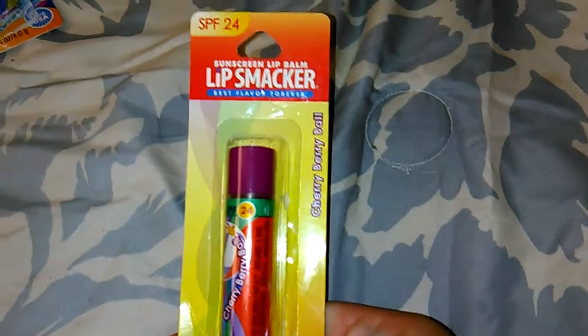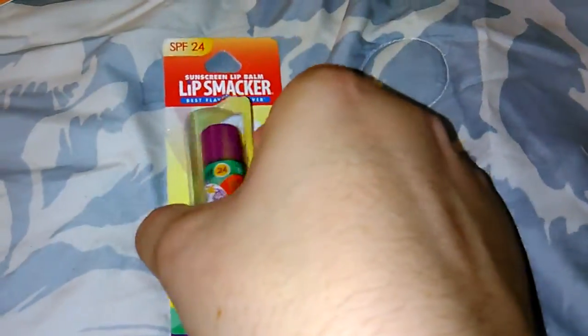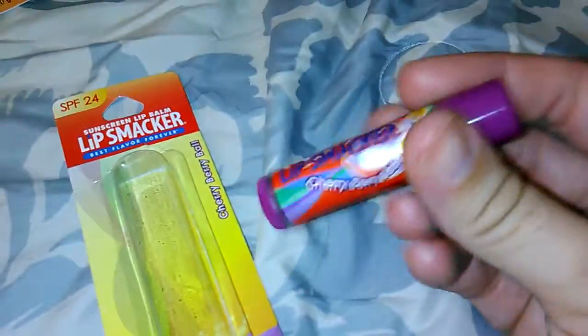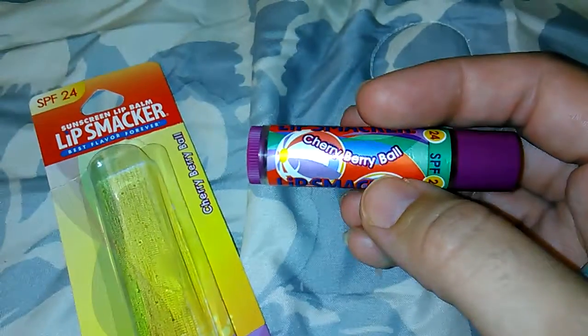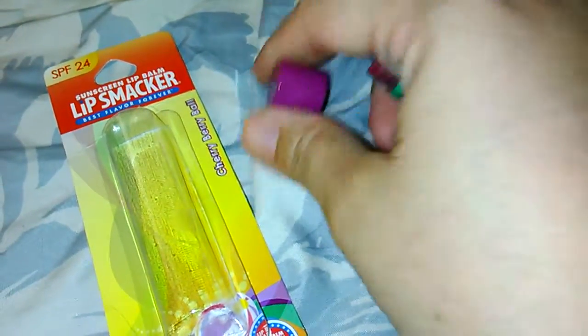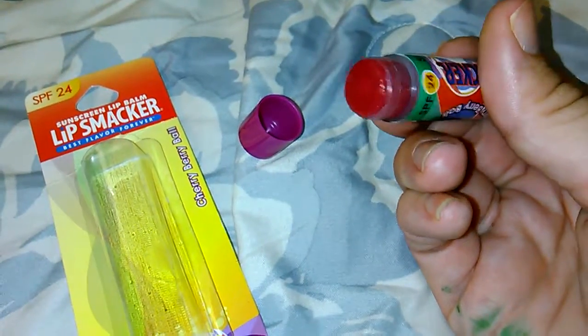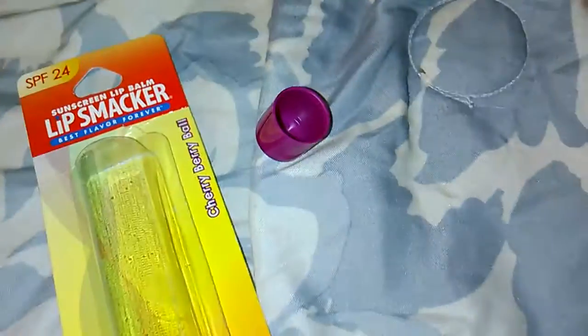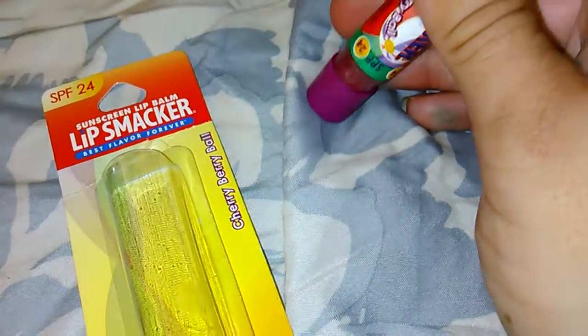First I found these at the Dollar Tree — they had eight different kinds to choose from and these are by Lip Smackers. I was surprised to see them there. I thought they were Summer Sense at first because I've seen this one with a beach ball and it has SPF 24 in it — cherry berry ball. But I think they're sports-themed because each tube has a different kind of sport-related thing on it. Anyway, they're really smooth; I'm thinking because it has SPF in it they go on very, very smooth, which I like.